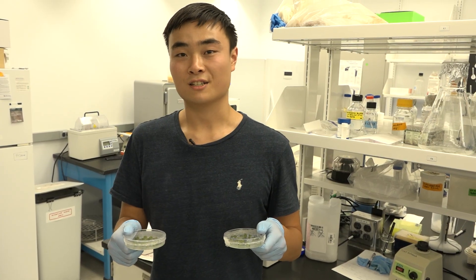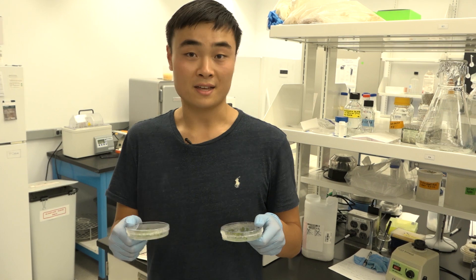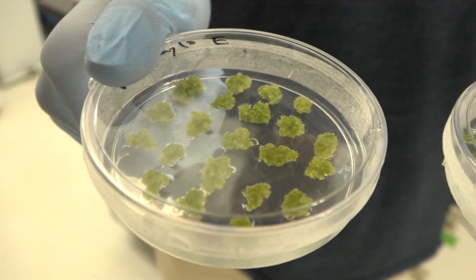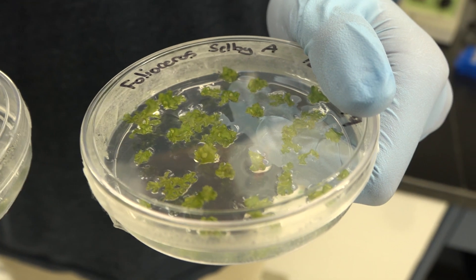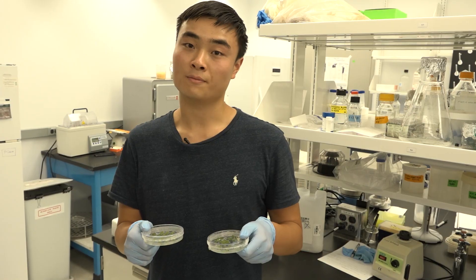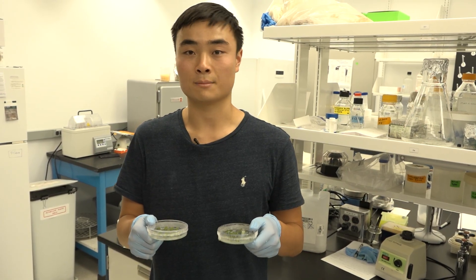My project is in Dr. Fei Wei Li's lab, and I study the evolution of hornworts, which are close relatives of mosses. We're culturing them in the lab to sequence their DNA and assemble their genomes to hopefully identify the genetic basis of some of their unique traits.